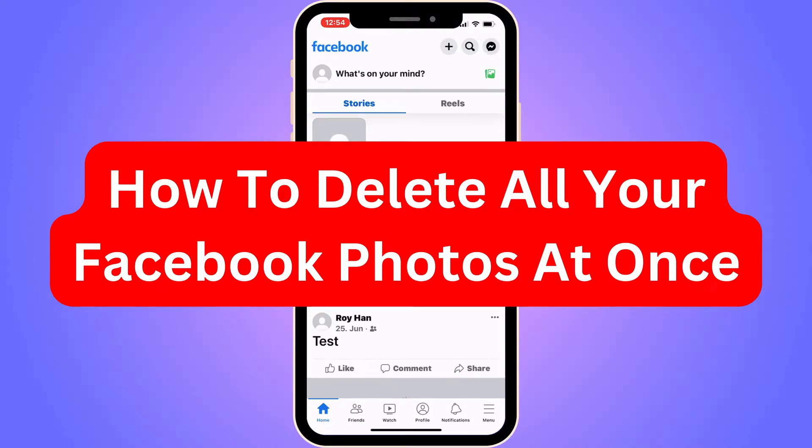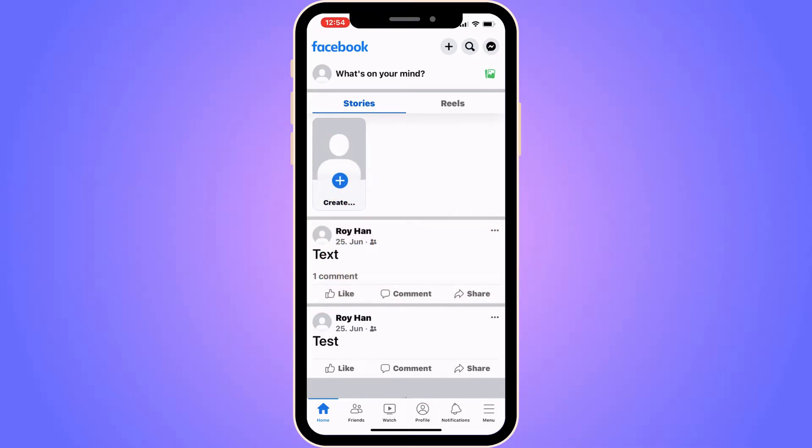Do you want to be able to delete all your Facebook photos at once? You've come to the perfect video because I'm going to show you step by step exactly how to do this. It's very important that you follow along step by step for it to work. This also works whether you're on your phone or computer.